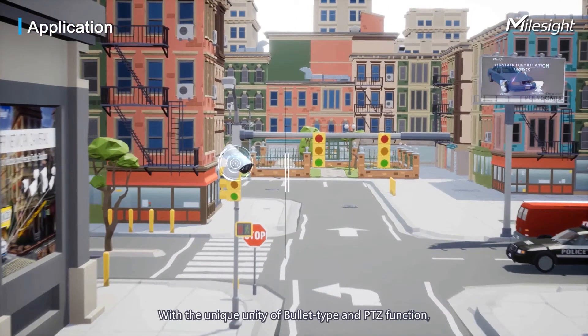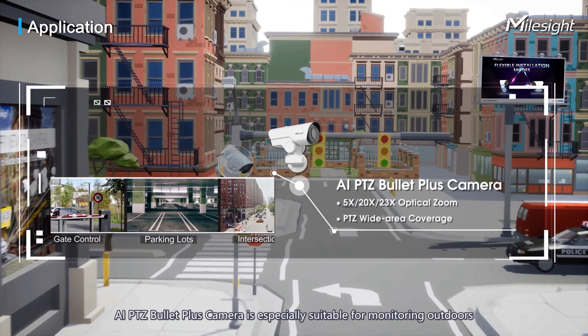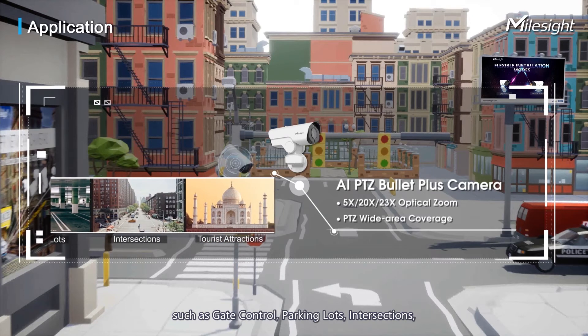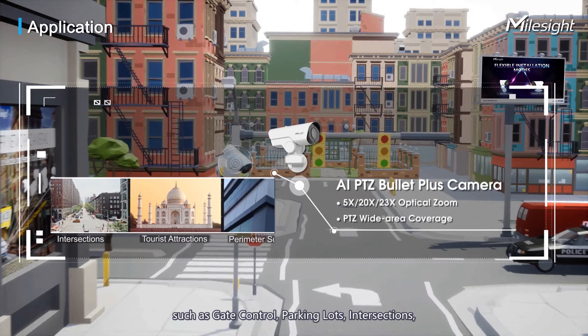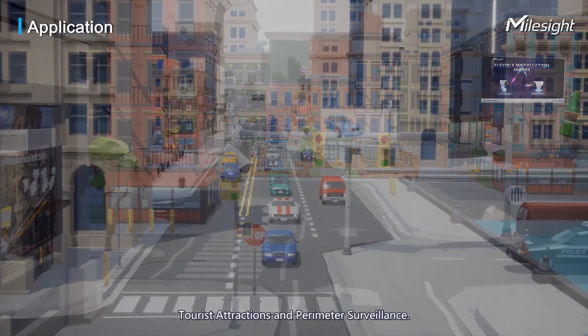With the unique combination of bullet-type form factor and PTZ function, the AI PTZ Bullet Plus camera is especially suitable for monitoring outdoors — such as gate control, parking lots, intersections, tourist attractions, and perimeter surveillance.